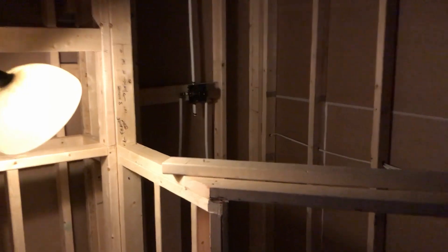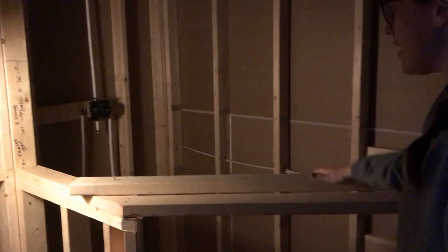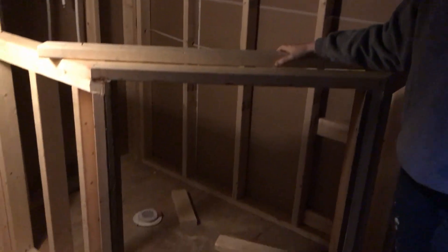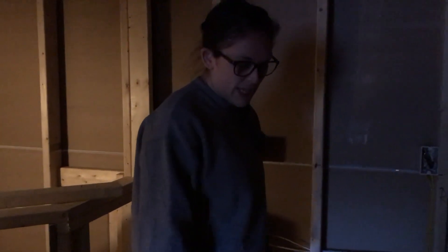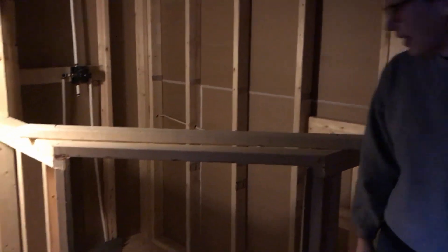This is our master bathroom. They framed out the shelves that are going to go behind the toilet, so we'll have one, two, three sheetrock shelves before it finishes off to the ceiling. This is our shower — this is going to be the door, and it's going to be at an angle so as to not impede whoever's standing at the sink.